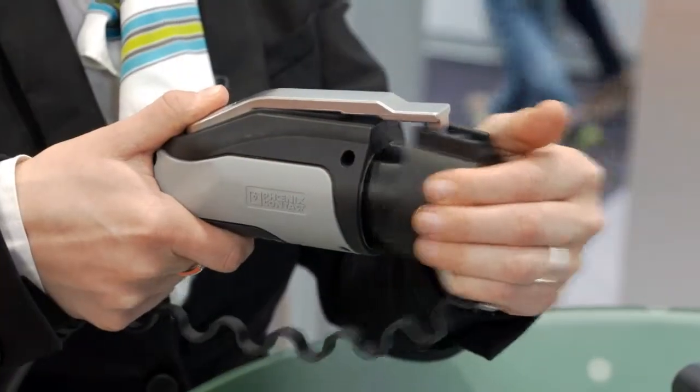For the American market, we have developed the combined charging system type 1 according to SAE J7072. And this is this product here.